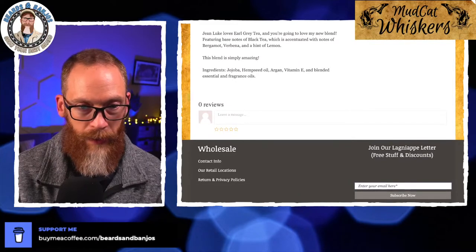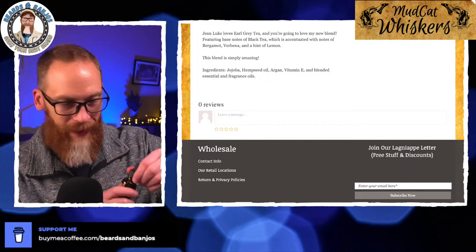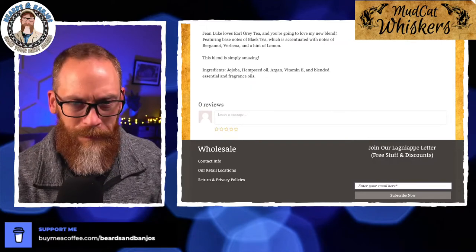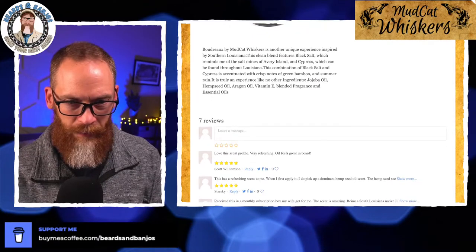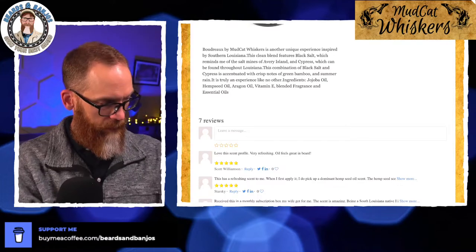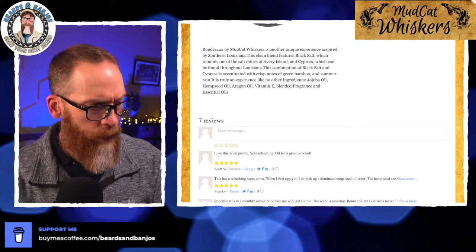Jean Luc: earl grey tea — so black tea and bergamot, verbena, and a hint of lemon. I've got to smell that again now that I can read the profile — I like going back to see if I can get it. Yeah, I can get that now — I definitely get the tea, and the lemon is just very faint. I don't like lemon scents a whole lot; lemon and lime I can only take a little bit of, though I love orange. Boudreau is a clean blend featuring black salt, cypress, green bamboo, and summer rain. Yeah, I do get the rain and the bamboo now — the cypress makes it a little more unique than other ones I've smelled before.